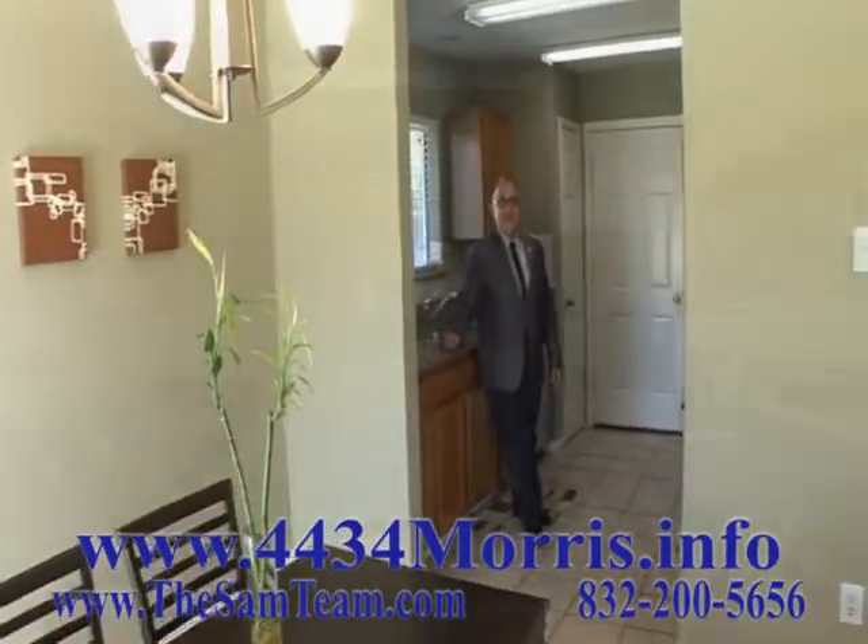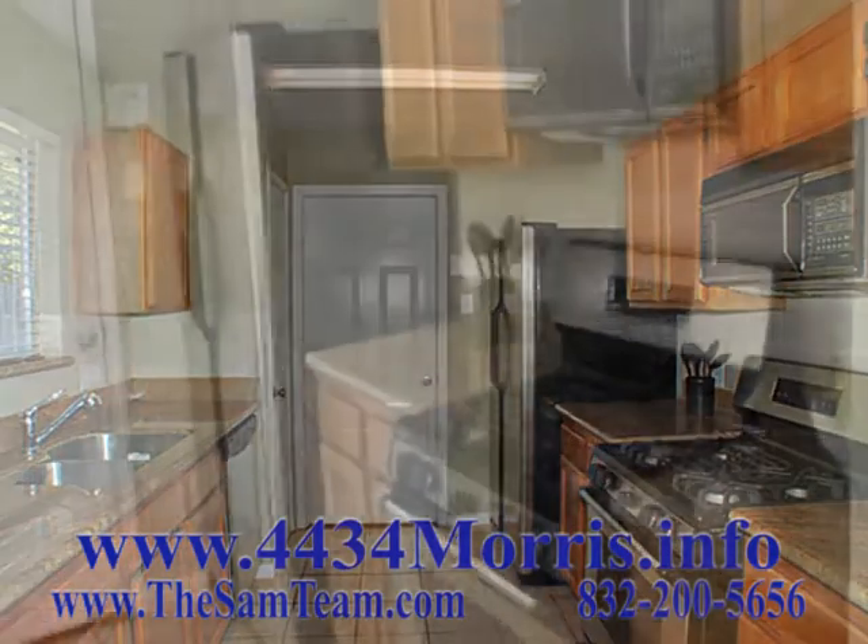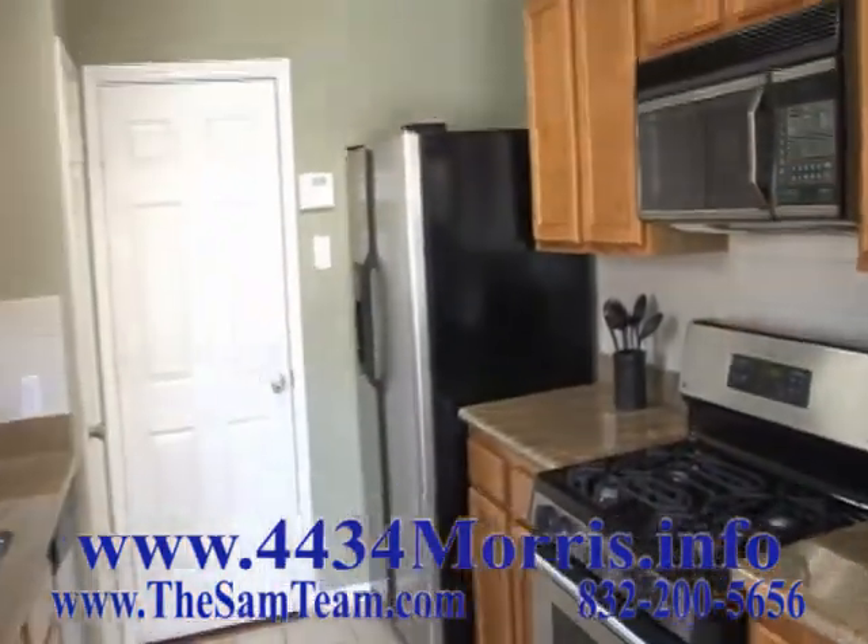When you get into the kitchen, you're going to find granite countertops, stainless steel appliances, and beautiful ceramic tile flooring. This kitchen is ideally laid out and perfect for all your chef needs.